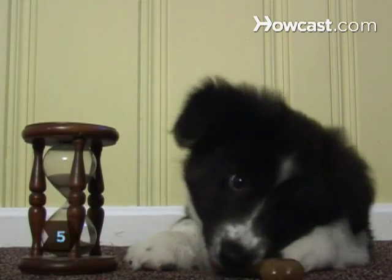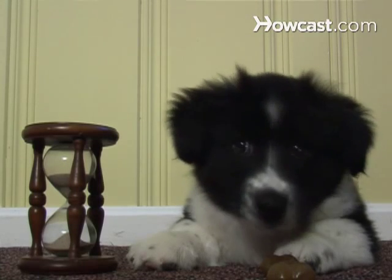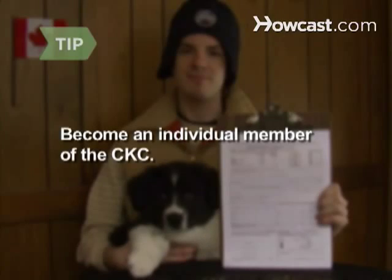Step 5. Wait 7 to 10 days for the CKC to process your application and send your dog's official registration certificate by mail. Become an individual member of the CKC to receive expedited service on your registration application, with a turnaround time of only 48 hours.